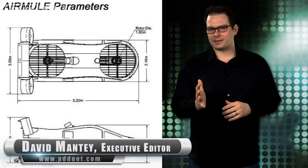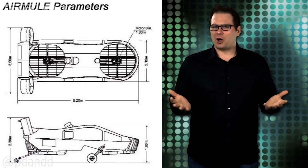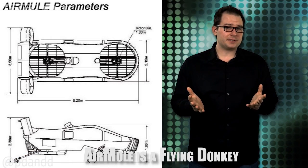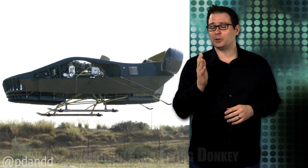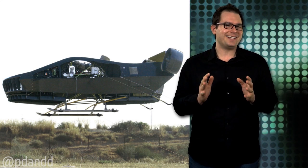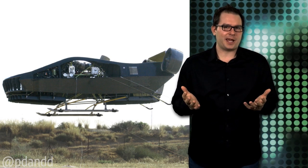The Air Mule is compact — well, it's still the size of a Humvee, which is still small compared to a helicopter's total footprint. The single-engine, vertical takeoff and landing aircraft is built with internal lift rotors that enable it to fly inside obstructed terrain — areas where choppers simply can't maneuver.